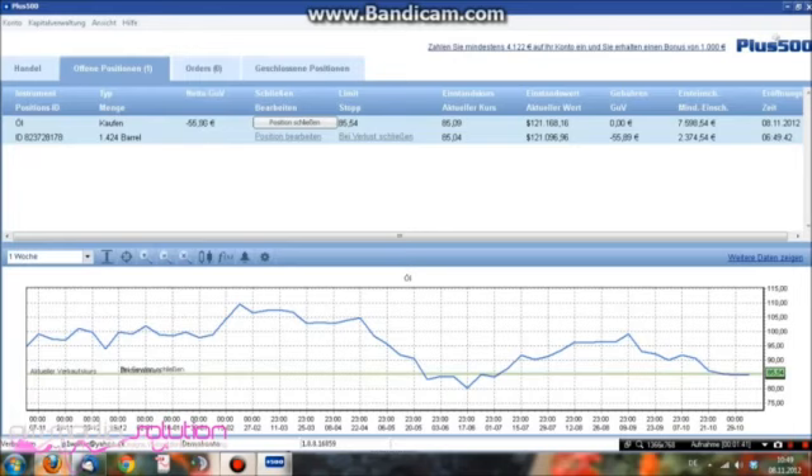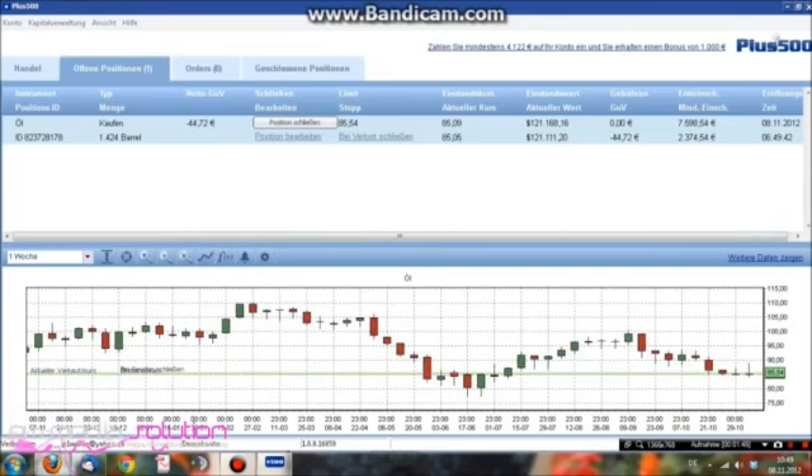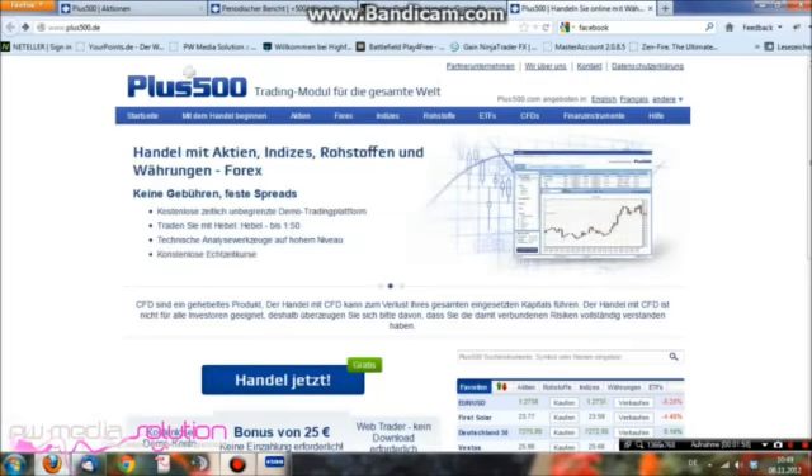Also die Software ist relativ simpel und einfach. Unten ist der Link, testen ist einfach, ihr könnt da ein Echtzeitkonto machen, nutzt die 25 Euro aus. Viel Spaß, wir hören uns am 14.